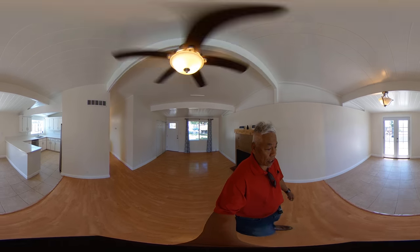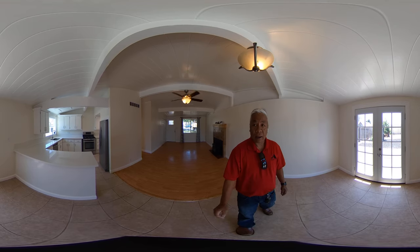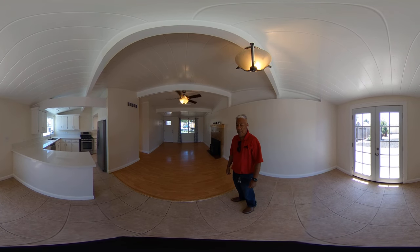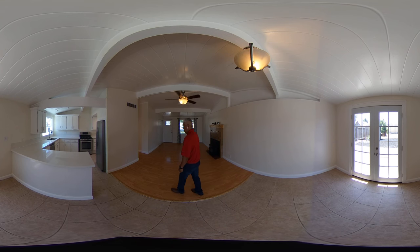Let me take you over to the kitchen area. We have French doors and an updated kitchen with stainless steel appliances. Feel free to look around and let me know if you have any questions.